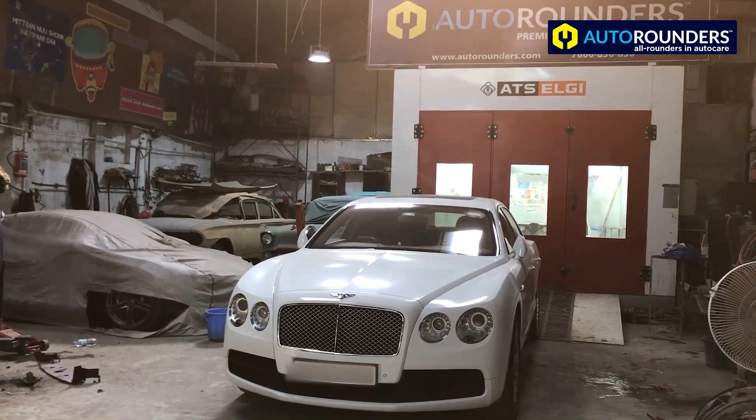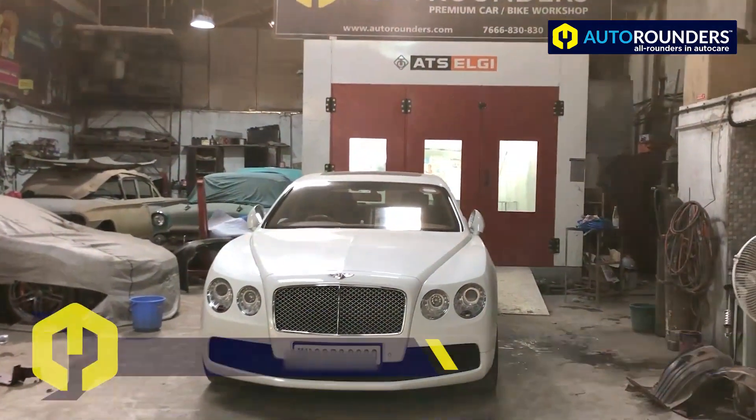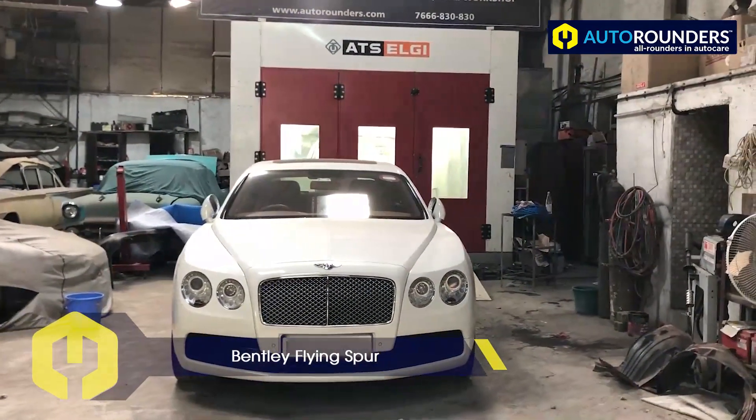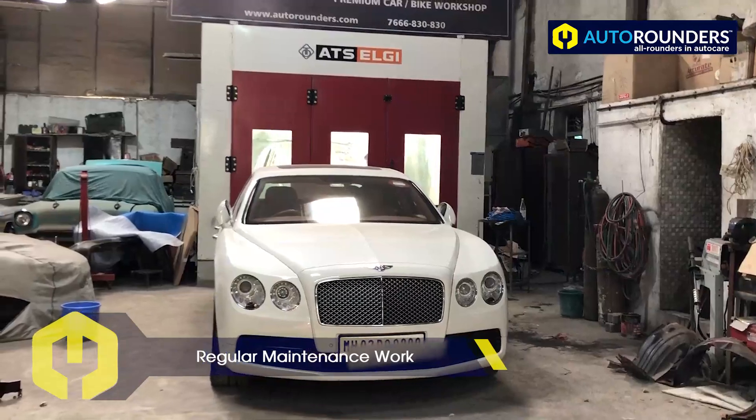Hi everyone! Today at our Auto Rounders workshop in Mumbai, we have received a Bentley Flying Spur. This car has come to Auto Rounders for regular maintenance work.